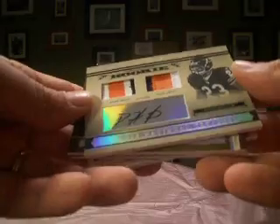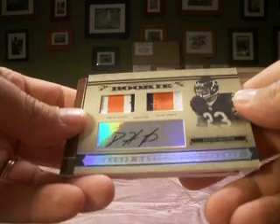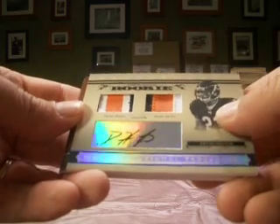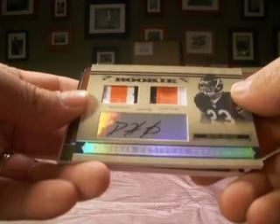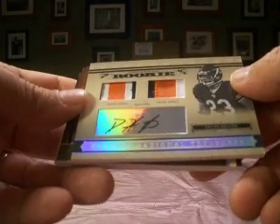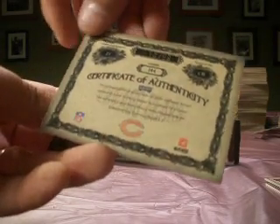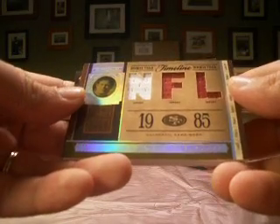A nice-looking Devin Hester rookie auto dual prime jersey. That goes to Takeo Beavis, who picked up the Bears late as they came available. So he gets a nice bunch of color breaks going on there — Devin Hester rookie auto patch, number 10 of 99 for Takeo Beavis.